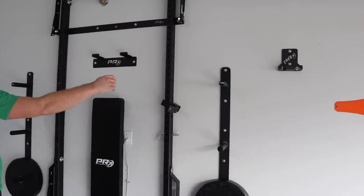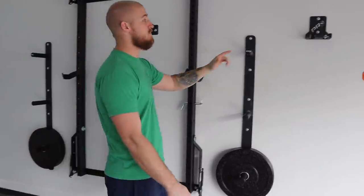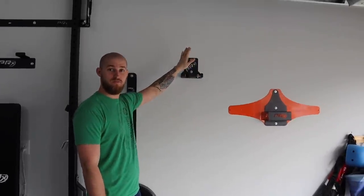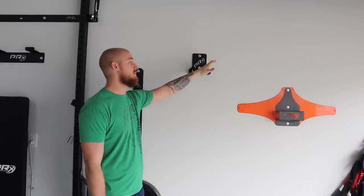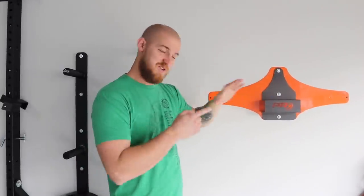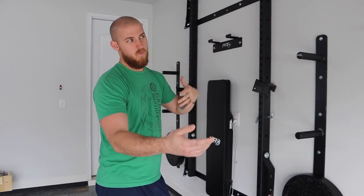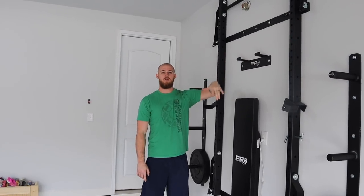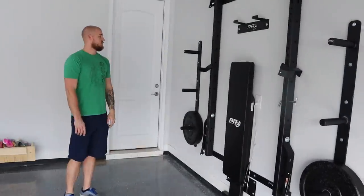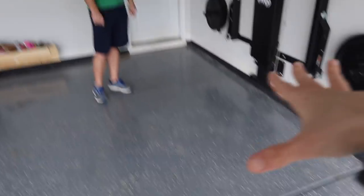The weights stay on each side. We've got 45s, 35s, 25s, and 10s. Both of our bars go right here — Brittany has her own lighter bar, I have my bar, and then your spotter arms go right here. Once we get everything up here I'll show you guys what does what. Up here's another mount for a dip bar, which is right over there. So we're going to put all this stuff over here, and then we're going to work on the foam mat.